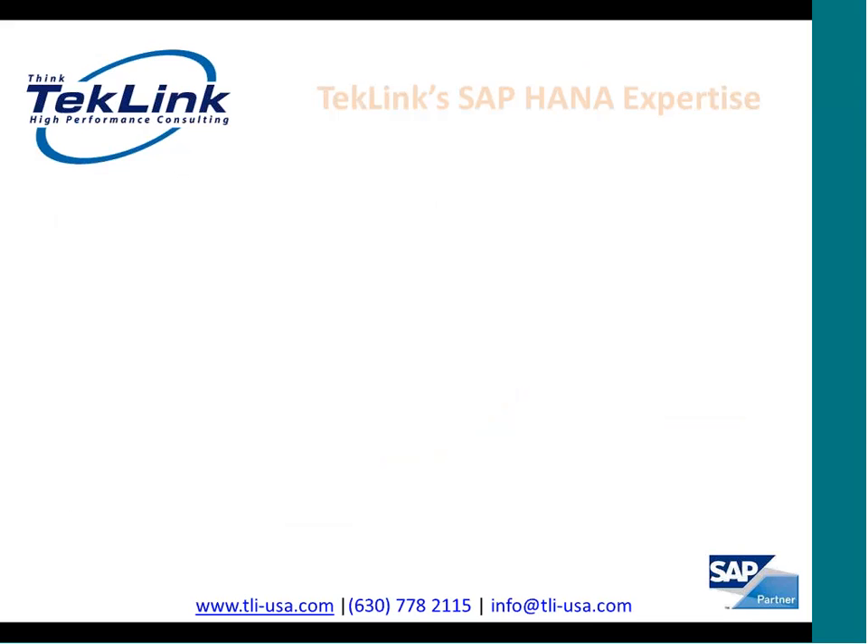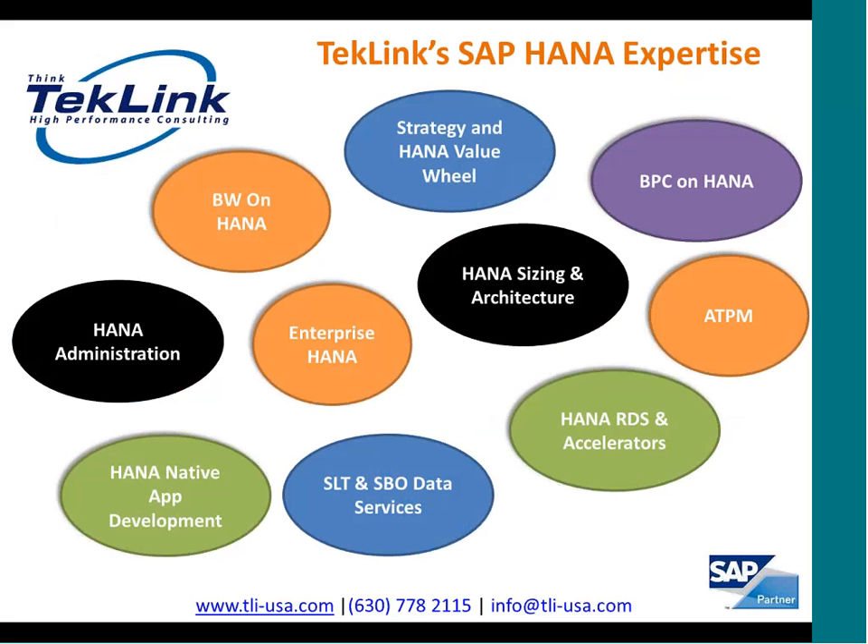TechLink has built deep expertise in HANA across various dimensions: BW on HANA, Enterprise HANA, strategy and HANA value wheels, HANA sizing and architecture, accelerated TPM, RDS implementation, utilizing SLT or Business Object Data Services to load or extract data from HANA, native HANA application development, and HANA administration. We cover the full breadth of services and have deep knowledge in all of these areas to help our customers succeed by leveraging different types of HANA technologies.